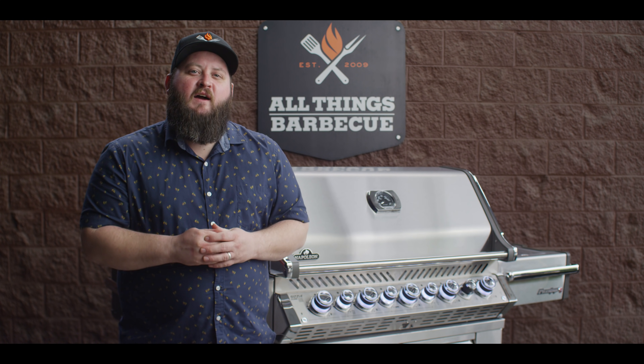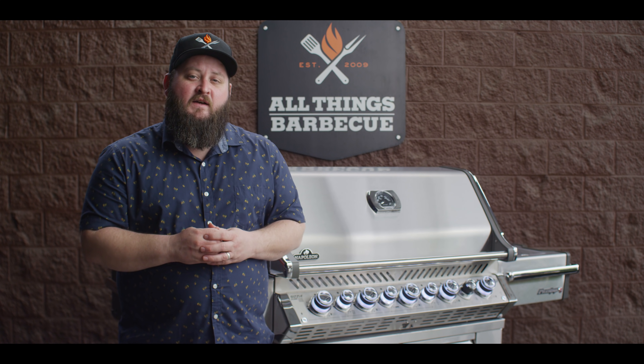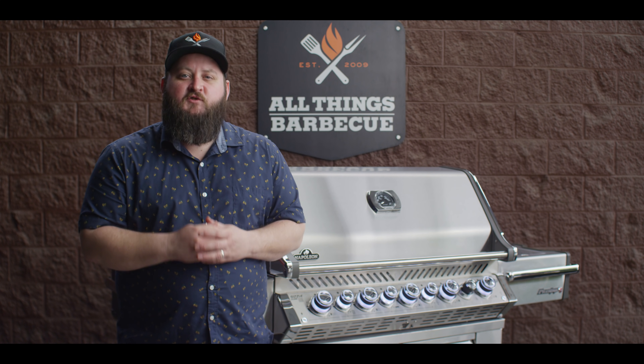Hey everybody, I'm Chef Tom with ATBBQ.com and today I want to show you the Napoleon Pro 665 RSIB, a gas grill with some truly luxury features.